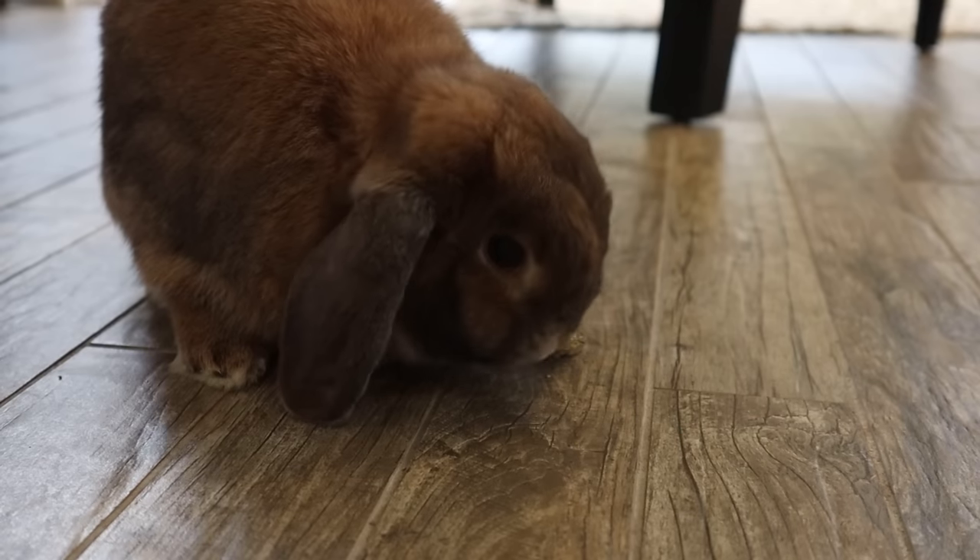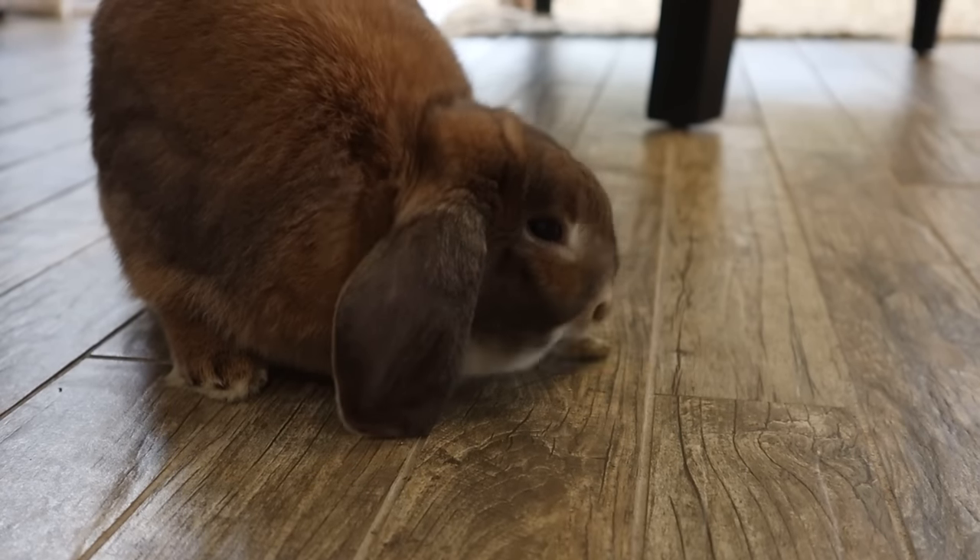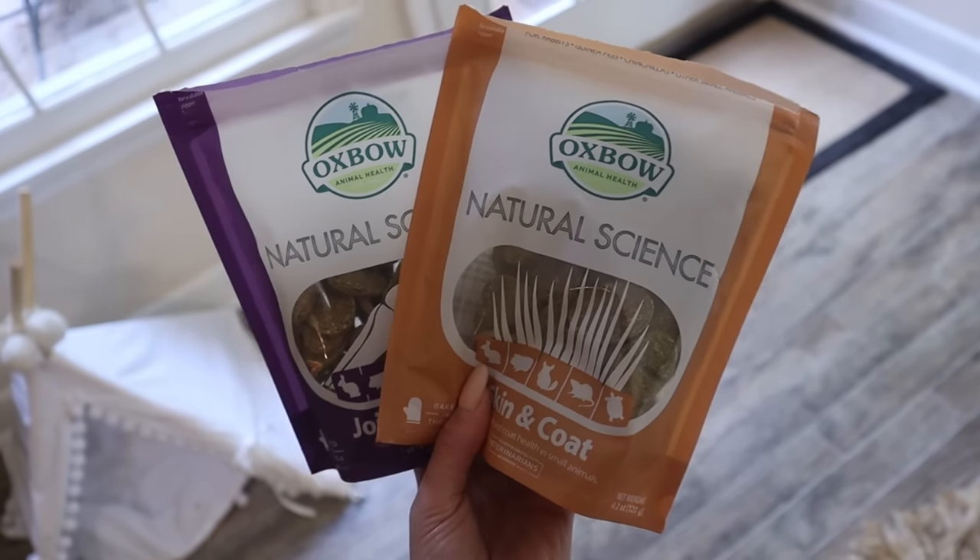Next up are digestive biscuits from Oxbow. I give Cinnabun one every single day — it's kind of like a multivitamin for bunnies and it's specifically for digestive aid. But what I've recently been getting into are their other biscuits: right here I have a joint support one, which is really good for older rabbits whose joints are getting a little old. I also recently got a skin and coat one, which I think will be really useful during molting season. I give Cinnabun a biscuit once a day, and I might start alternating — digestive one day, then skin and coat the next.